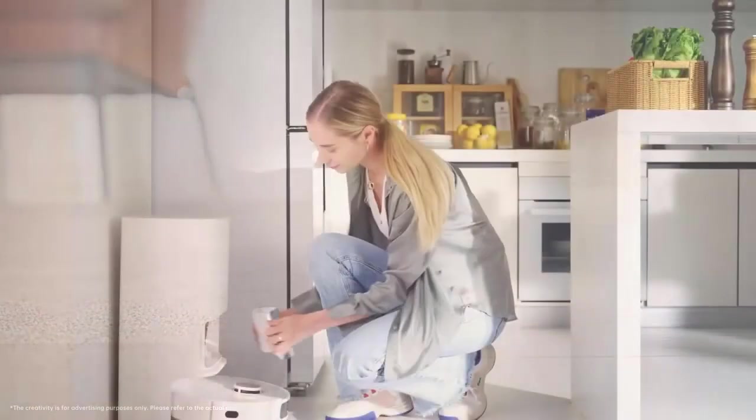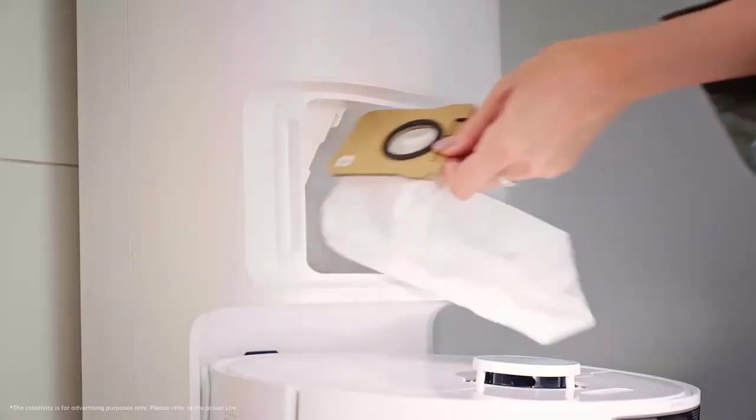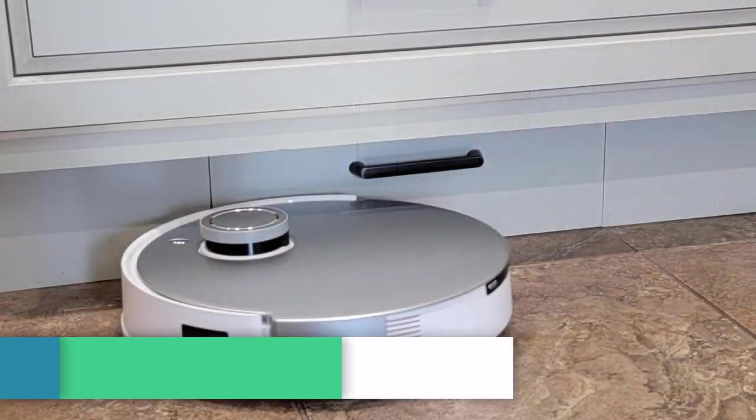Though it is one of the most expensive robots we have ever tested, we think its performance and features make it worth it.